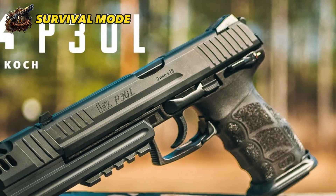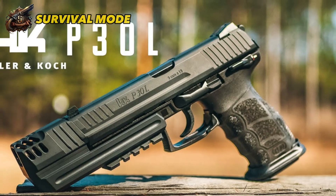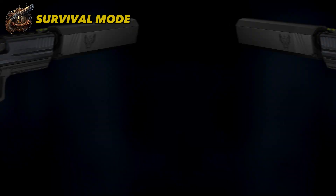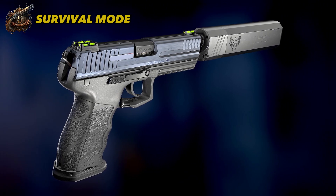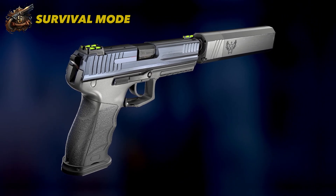While the double-action/single-action design may not be everyone's preference, the P30L's 4.5-inch barrel and comfortable weight make it ideal for those seeking a large, easy-to-carry gun for extended periods.